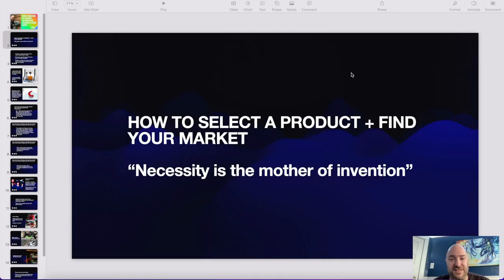In this first video for this series, we are going to talk about how to select a product and how to find your market. "Necessity is the mother of invention." I've included that quote for a very valuable reason. When I started this, I was not a 3D printing hobbyist looking for a product that I could sell — I started from a completely different angle.